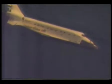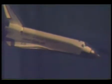Endeavour now subsonic, speed 256 knots, altitude 40,000 feet, 21 miles to touchdown. Endeavour now beginning its right turn to align with runway 33.